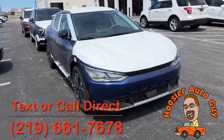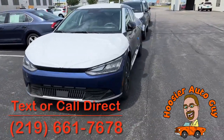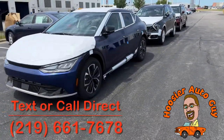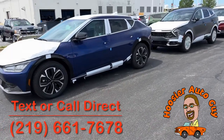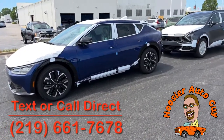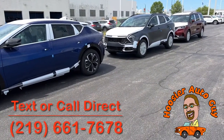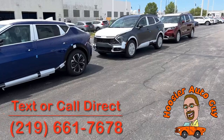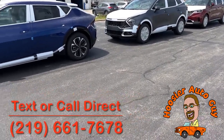How you doing everybody? Jim Schroeder here, your Hoosier Auto Guy here at Kia of Bradley in Bradley, Illinois. Today we just got these off the truck a few minutes ago — three very unique vehicles. We've got a Kia EV6, all-electric, all-wheel drive. You've got a Kia Sportage Hybrid, also all-wheel drive, 2023. And you've also got a 2023 Kia Carnival SX back there. So let's take a quick look here.